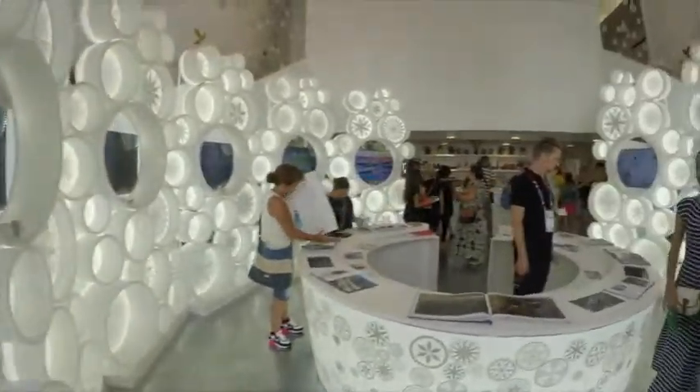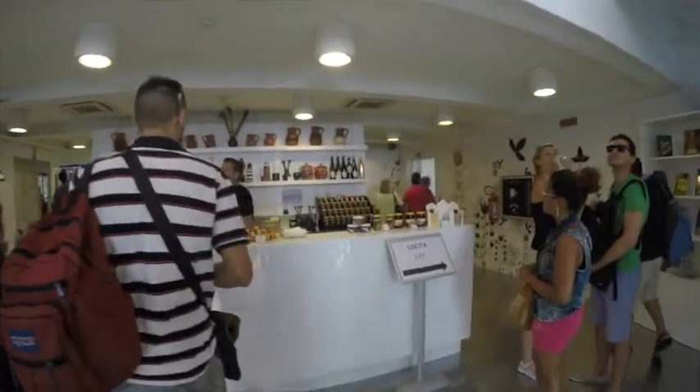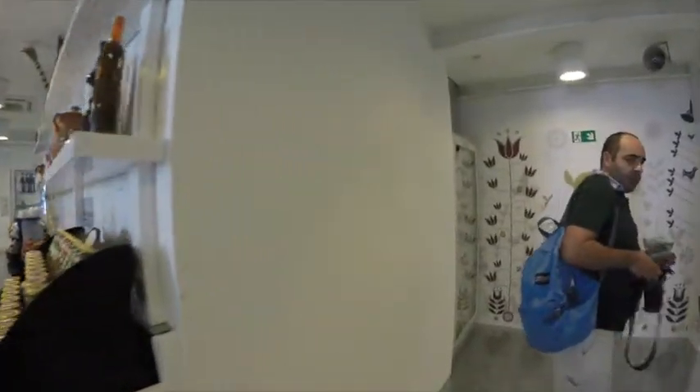The pavilion actually consists of two cubes. Just now we're exiting through a small gift shop. You can see the celebration of various forms of culture and also some food items as well.